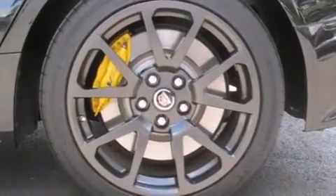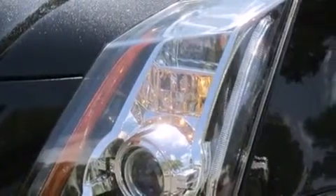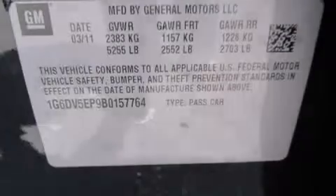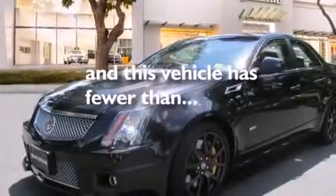The following features are also included: a power driver's seat, cruise control, steering wheel mounted controls, leather seats, side impact airbags, fog lamps, traction control, an anti-lock braking system, and this vehicle has fewer than 14,000 miles on the odometer.